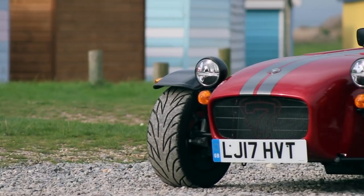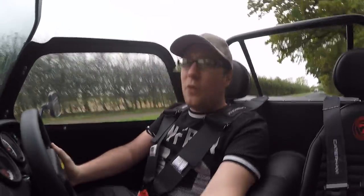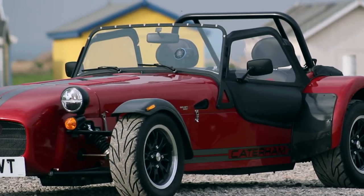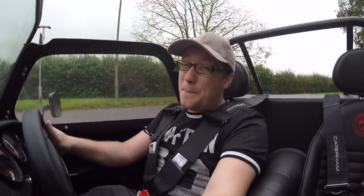It has Caterham Bilstein shocks front and back, and quirky things like unequal front double wishbones. This specific one comes with 13-inch alloys with Avon semi-slicks on, and while they grip greasy roads, they can be a bit of fun.